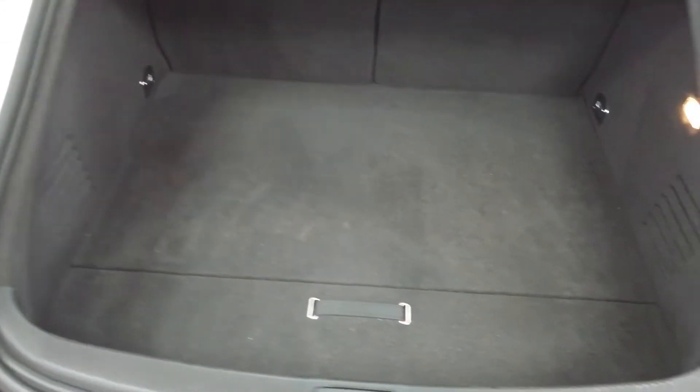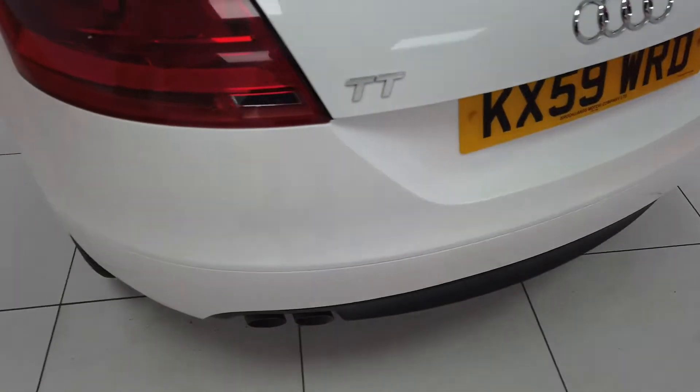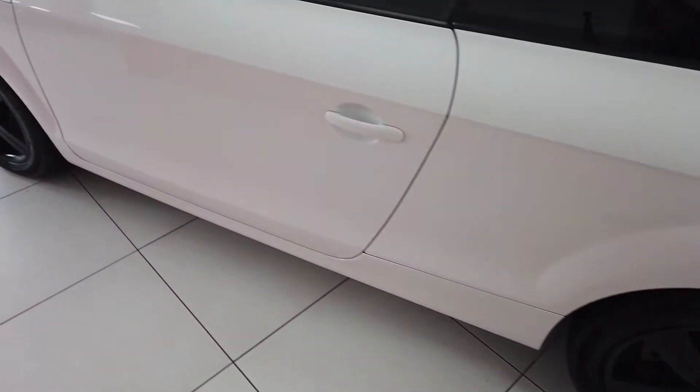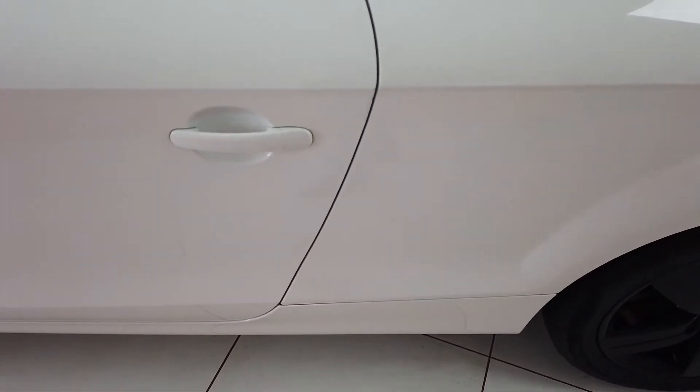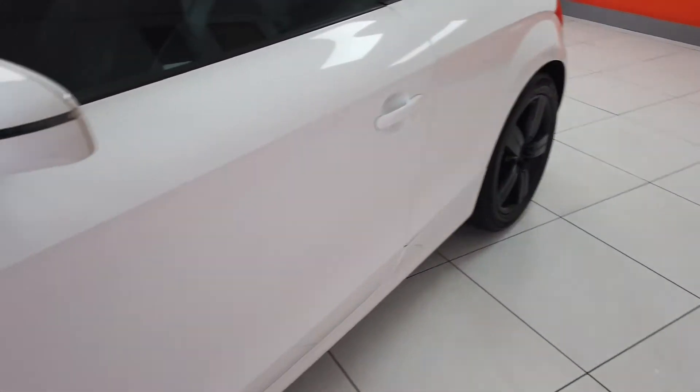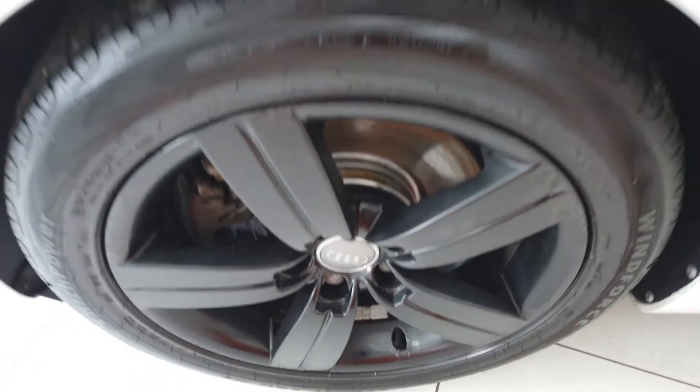Opening up the boot — surprisingly good boot space really, good condition, no problems there, all very nice. And then the passenger side — again, really good alloy, can't fault that. Going down the bodywork, similar story — you've just got a little couple of scuffs there from when the door's been opened. Otherwise nice and tidy all down that side, and another very clean black alloy.